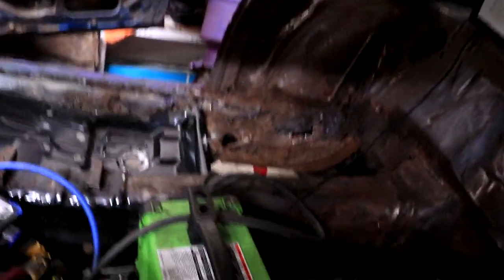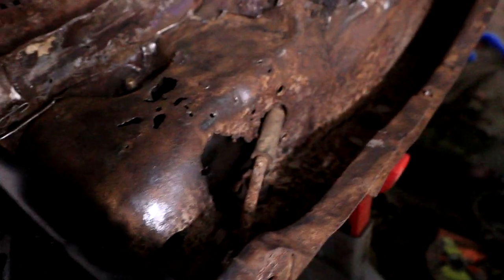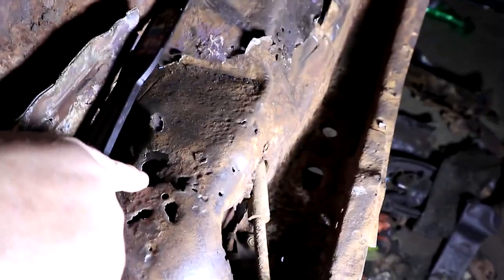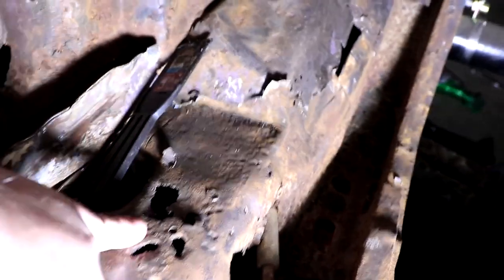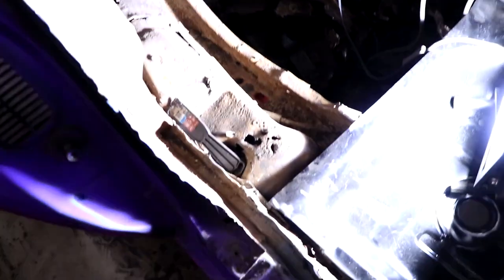Unfortunately, when it comes to rust, I've gotten very familiar with it on this car, and the flooding definitely didn't help. I had already fixed the driver's side floor pan, but had not yet fixed the passenger side. And as I was pulling the old rusty floor pans out, I found horrible frame rust. We have a rusted-through frame — not only on top, but there's also a huge hole on the side. Because this is right where the rear suspension bolts up to the frame, I definitely can't leave it like that. It's not safe.